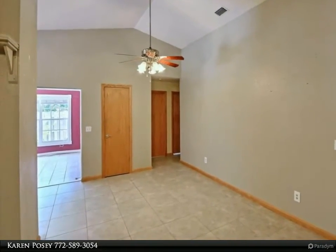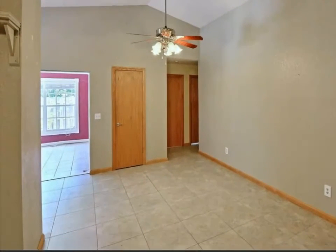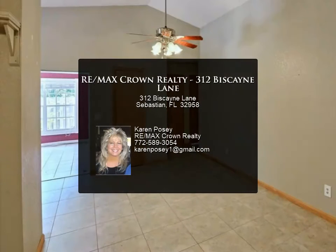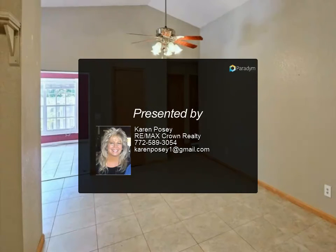Can purchase with or without the beautiful edge corner lot. MLS No. 207075. For more information, review the details below or contact Karen Posey at 772-589-3054.